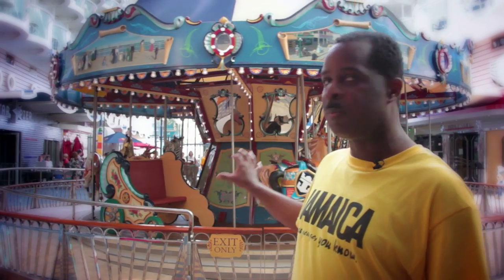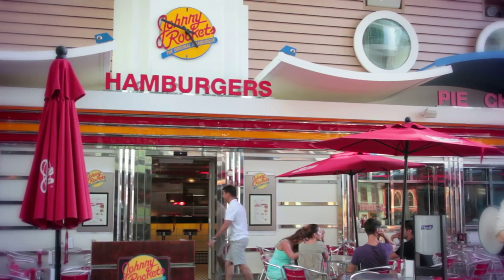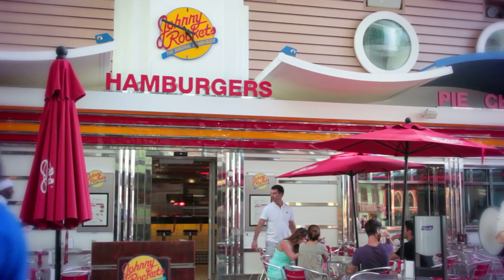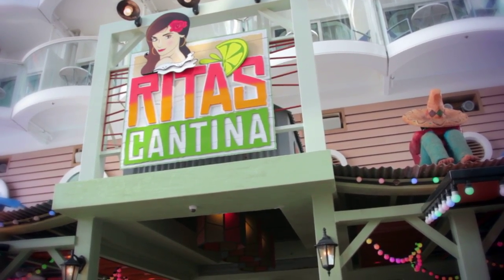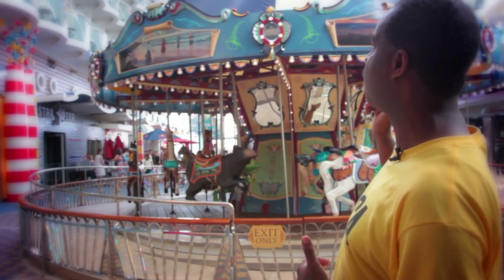Further down we have other places you can get something to eat. On my right is Johnny Rockets — the same Johnny Rockets you have on land. And to my left behind the carousel is Rita's Cantina, a Mexican-type restaurant. Another cool thing you can do in the Boardwalk area is the zip line, which is above me.